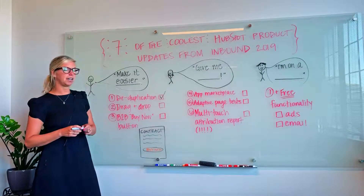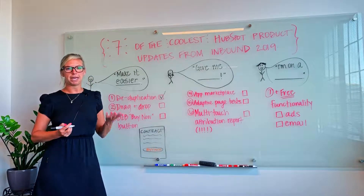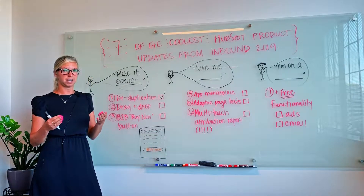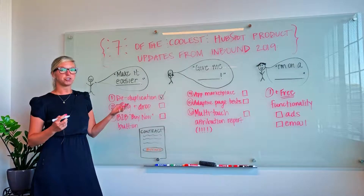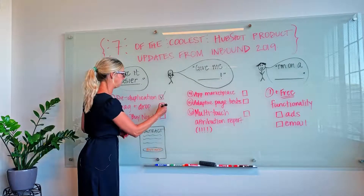Second, they added more drag and drop capabilities. They introduced drag and drop email builders in beta last year, and they're introducing in the next couple of months a drag and drop landing page builder, which gives your marketing team the ability to be agile and iterate even faster.